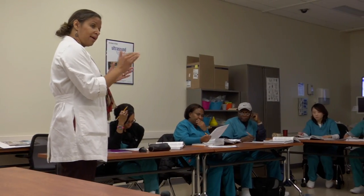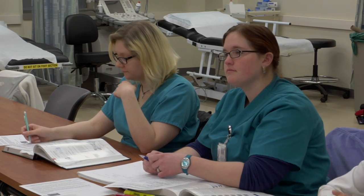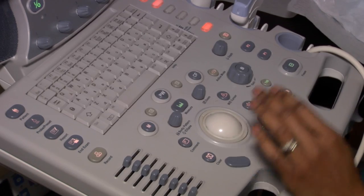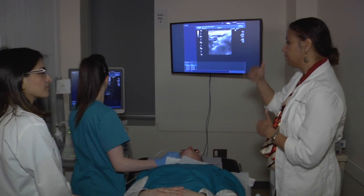HCC's Diagnostic Medical Sonography Associates degree program can get you started. You'll get hands-on training from certified professionals using the latest equipment, methodologies, and technology, as well as supervised education at approved sites.